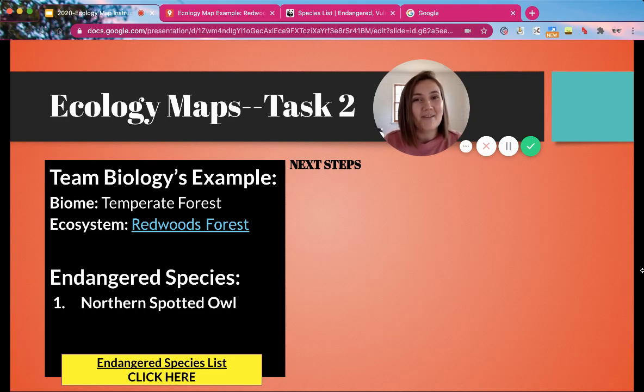Hi everyone, this is Ms. Longley and today we are going to be working on Task 2 of the Ecology Map Project. At this point you should have already made a copy of the template and completed Task 1, which was pinning three locations within your chosen biome.